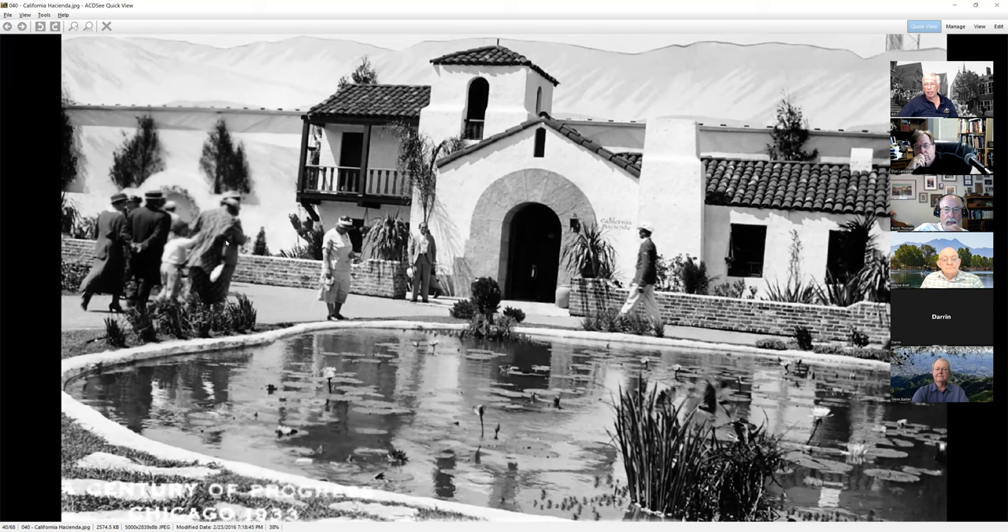This is the California Hacienda. The background is a fake mountain to give you the impression you're out in California, with a big pond outside with water lilies. Inside were displays of California tourism and a little bit about California industry, but mostly about tourism and why you'd like to come out and visit.